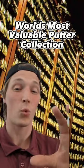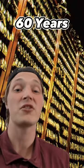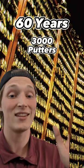This right here is the most valuable putter collection in the world. Anytime a professional golf tournament is won using a pink putter, they make two gold-plated replicas of that putter — one to be given to the player who won the tournament, and one to be placed in this vault. This tradition started back in 1962, and now 60 years later there are nearly 3,000 gold putters in this vault.